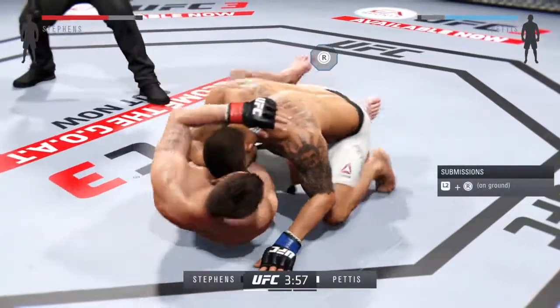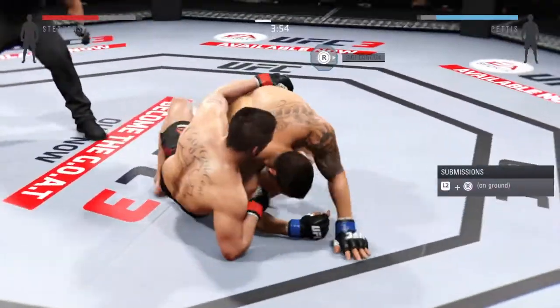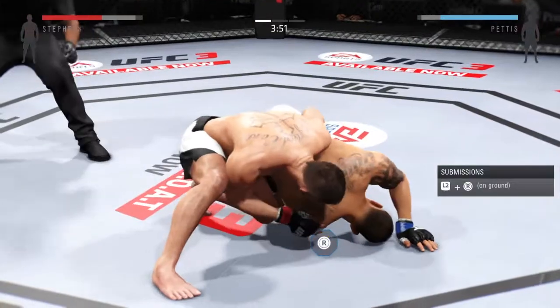Hip escape — nice hip escape. And he's got the reversal.